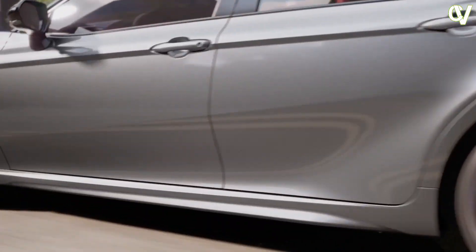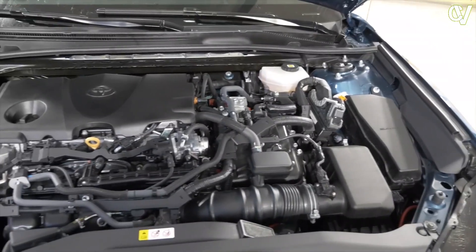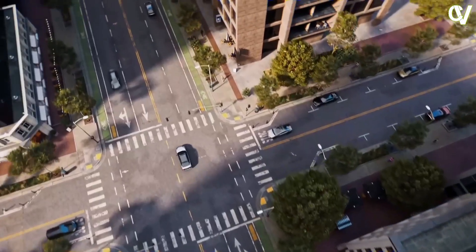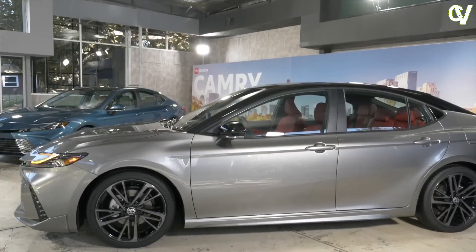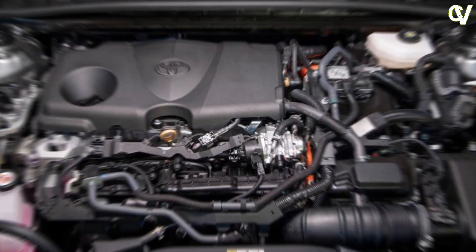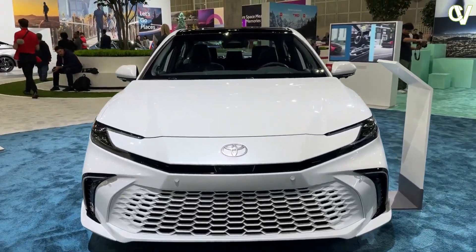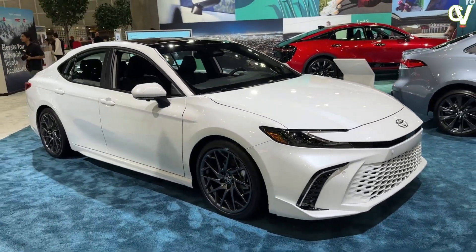The next generation of the Toyota Camry will almost surely feature a new selection of powertrains. There's no doubt a hybrid setup will be among those; however, Toyota now has quite a few to choose from. Will it be the 236 HP all-wheel-drive configuration that powers the Crown, or perhaps the Toyota Highlander's potent 265 HP hybrid turbo 4? While the current Camry's base 2.5-liter four-cylinder might still be offered on lower trim levels, we don't expect the 3.5-liter V6 to carry on.